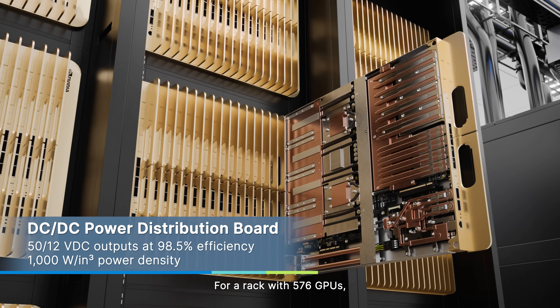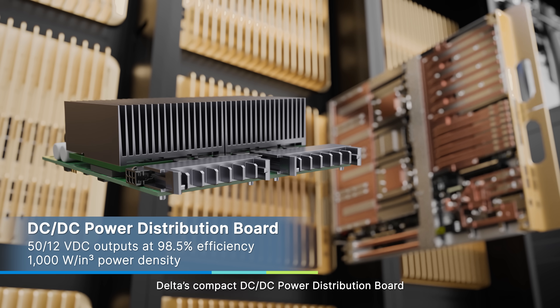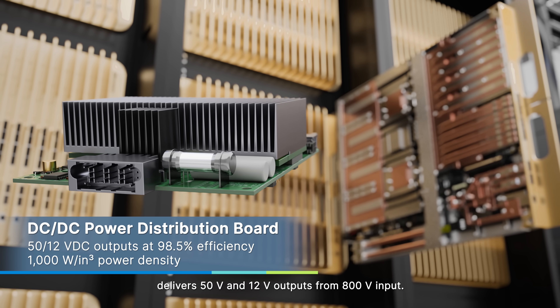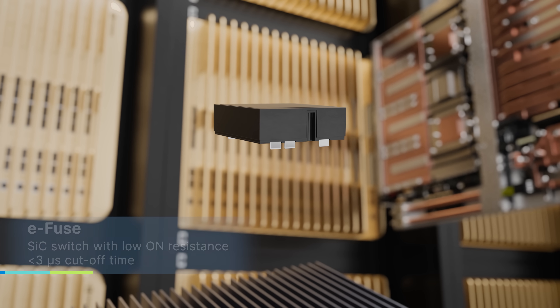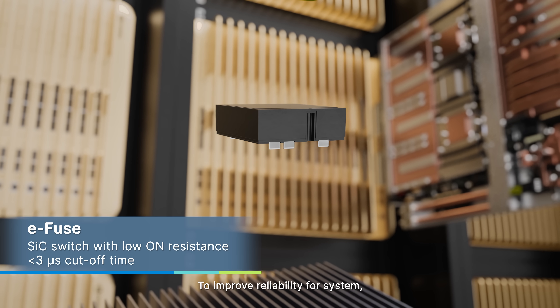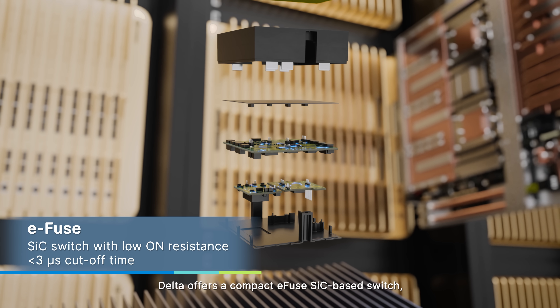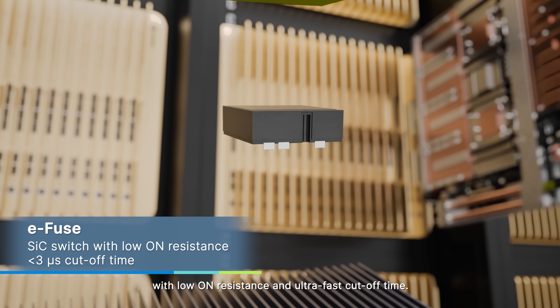For a rack with 576 GPUs, Delta's compact DC-DC power distribution board delivers 50 volts and 12 volts outputs from 800 volts input. To improve reliability for the system, Delta offers a compact E-fused silicon carbide-based switch with low on-resistance and ultra-fast cutoff time.